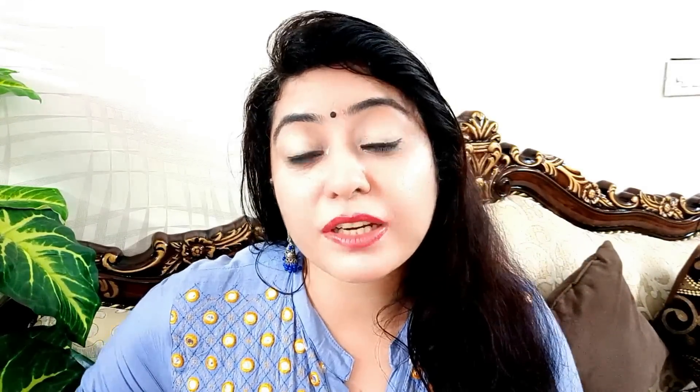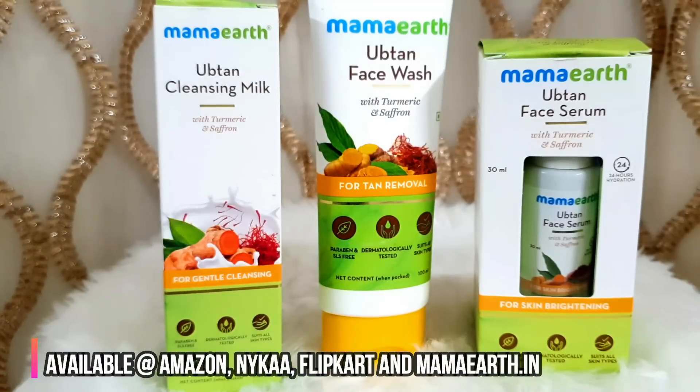Then apply the serum on your skin and your skin will look very beautiful. The tan will be removed and the glow will increase. All three Mama Earth products are available on the Mama Earth website and on Amazon and Flipkart. Links will be in the description box.